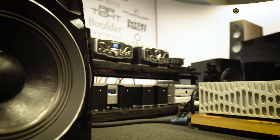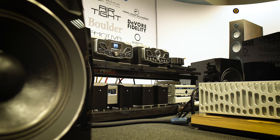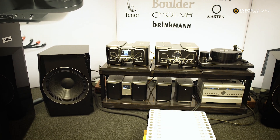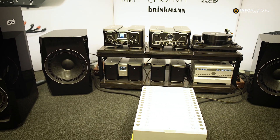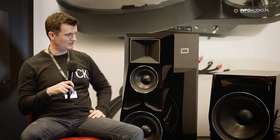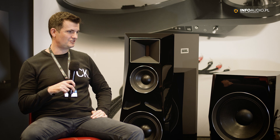We are very happy to join with Sound Club as our distributor. In this system, we had the luck to partner with Wadax as a digital source, Brinkmann as an analog source, and Boulder as preamp and amplification. This system is really playing music very well.